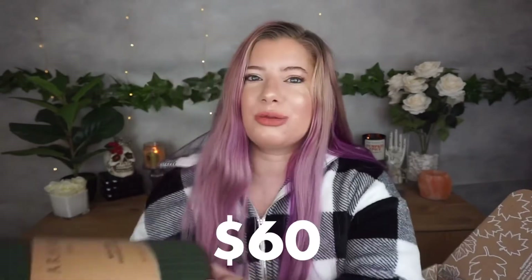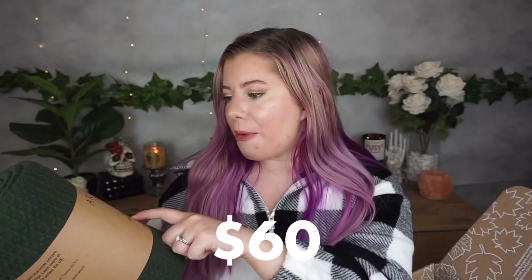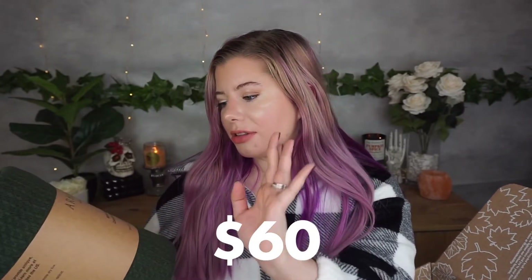That's the thing I like about FabFitFun — if I ever get anything that's not really for me or doesn't look good, I always save it and make a pile to give as gifts for birthdays or Christmas. I'm actually going to give this hat to my sister. Now for a big item I'm so excited about — a waffle blanket. I customized this and it was not an add-on, so it didn't cost anything extra.